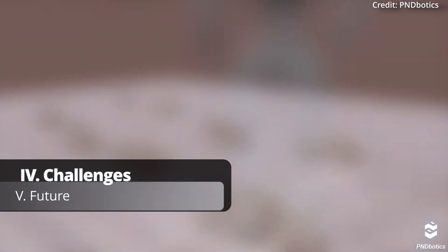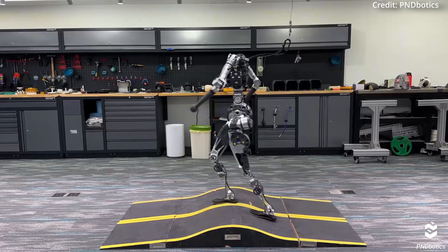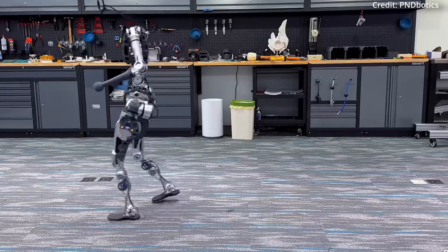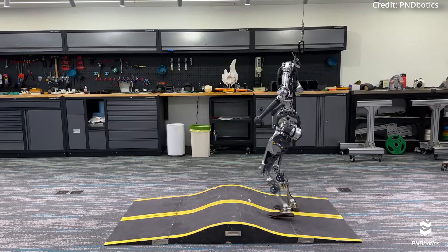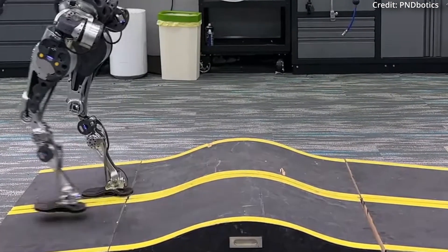While these humanoid robots have advanced significantly, challenges in designing complex systems have remained. This is why PND Botics developed an imitation learning framework that uses human locomotion data, marking a first for full-size humanoid robots. Importantly, this framework gives Adam its human-like characteristics when executing locomotion tasks.